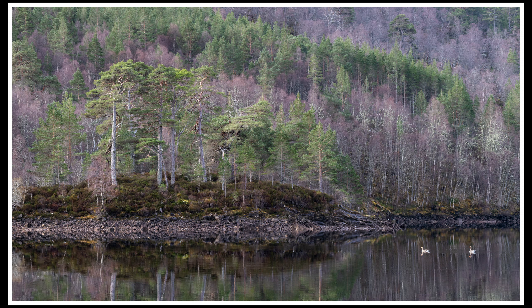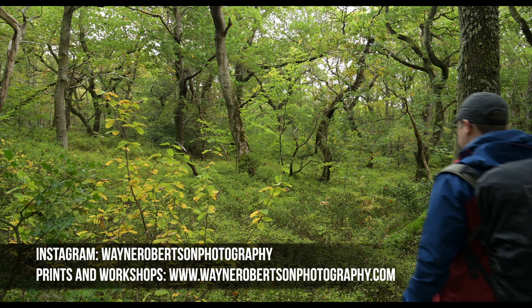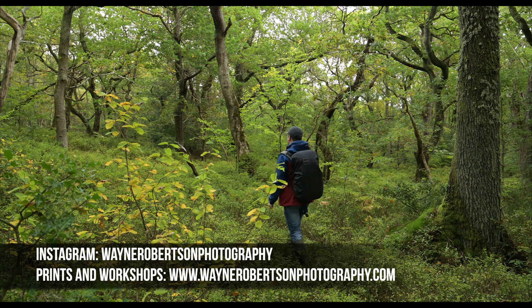Something to consider next time you're out doing landscape photography: try and come home with one or two — perhaps three at most — very strong images that you're really pleased with, rather than coming home with a memory card full of images that you end up being disappointed with.